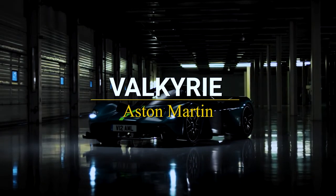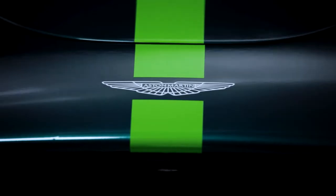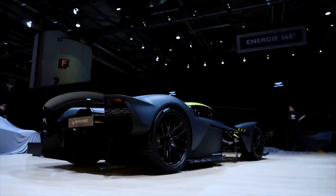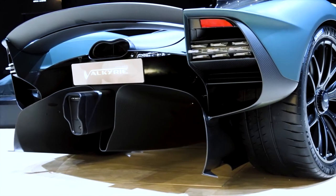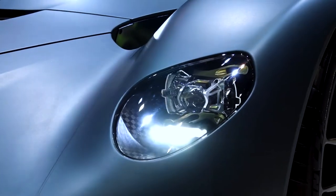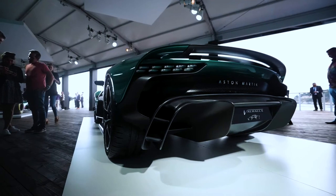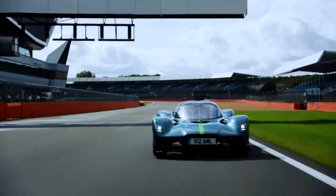Aston Martin Valkyrie. A one-of-a-kind vehicle with a one-of-a-kind name, one that conjures up images of strength and dignity. The Aston Martin Valkyrie is the company's first hypercar, leaving nothing to chance — the kind of vehicle that would look perfectly at home on a futuristic racetrack. The hybrid engine generates a whopping 1,160 horsepower. The price begins at $3 million, with only 150 available. It's all made of carbon fiber, with no steel components, reducing weight while increasing the power-to-weight ratio.